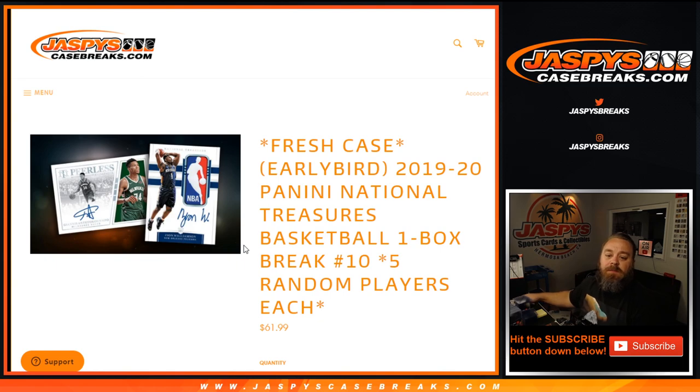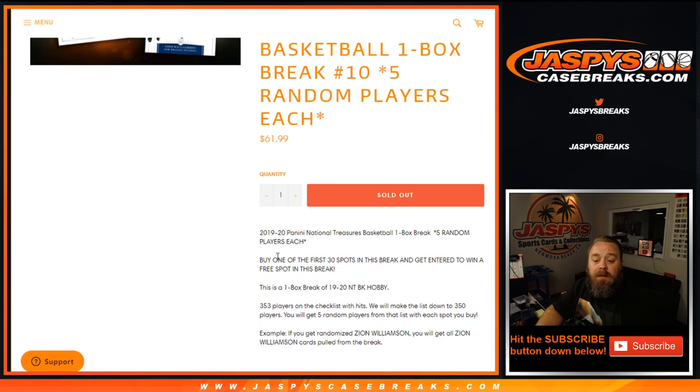Hi everyone, Sean with JaspiesCaseBreaks.com here doing a 1920 Panini National Treasures Basketball one box break — five random players with each spot number ten. We've got 70 spots in the break, but we had an early bird spot given away for one of the first 30 spots if you bought.